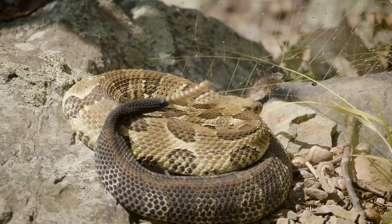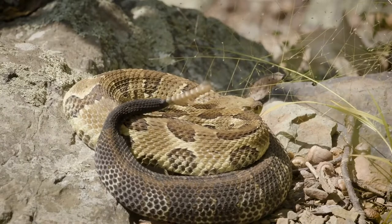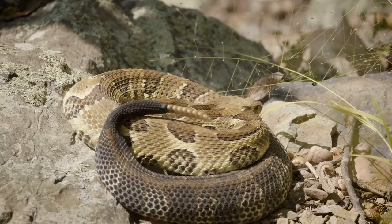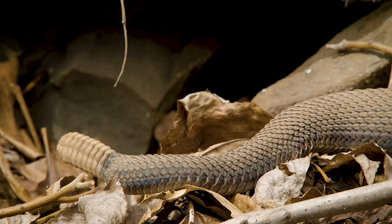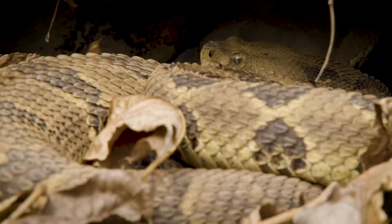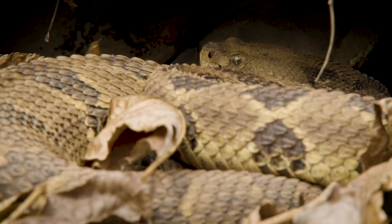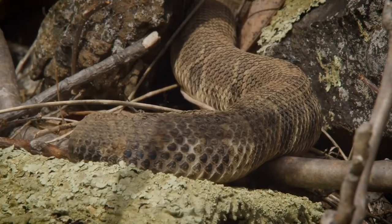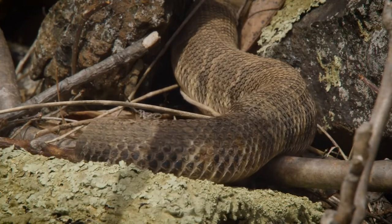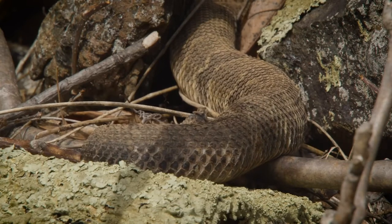Some mythologies see snakes as messengers between the upper world and the lower world because they live in cracks in the ground. Some cultures view snakes as symbols of immortality because they shed their skins and are reincarnated. Some cultures view them as symbols of eternity as they create coils and circles. Snakes are associated with wisdom in many mythologies. In Northern Europe and West Africa, snakes are associated with healing properties. Many pharmaceutical companies and ambulances have snakes on their emblems.